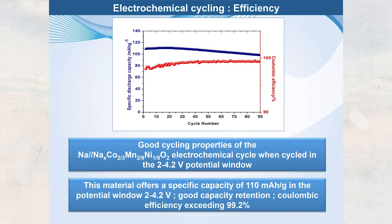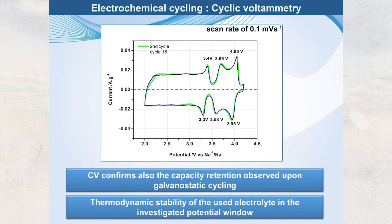The cycling curve shows almost 110 mAh/g over 1990 cycles with high efficiency. These results were obtained cycling below 4.2 V. The Coulombic efficiency is around 99%. CV curves show that in the second cycle we have three peaks, compared to seven peaks with many structural transformations in the pure cobalt phase — peaks at 3.4 V, 3.69 V, and 4.05 V. After 18 cycles, we get exactly the same CV graph, confirming good stability of our cathode material.